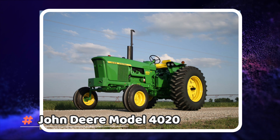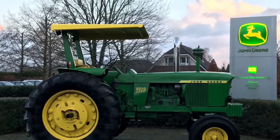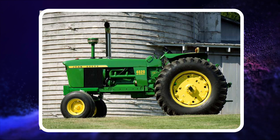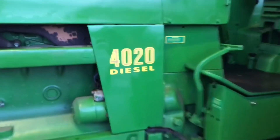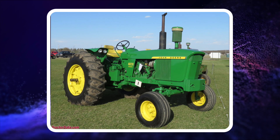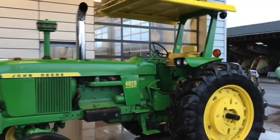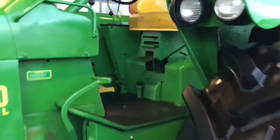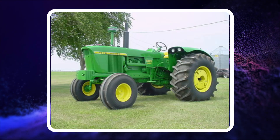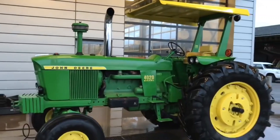Number 1: John Deere Model 4020. John Deere's Model 4020 was made to replace the Model 4010. The 4020 came with a six-cylinder engine capable of 96 horsepower and their synchro-range transmission, which was standard and allowed users to operate at eight forward speeds and two reverse speeds. Between 1963 and 1972, over 184,000 tractors were sold, selling for about $10,345 each. The Model 4020 was the most popular tractor of its time and was eventually replaced by the 4230 in 1972.